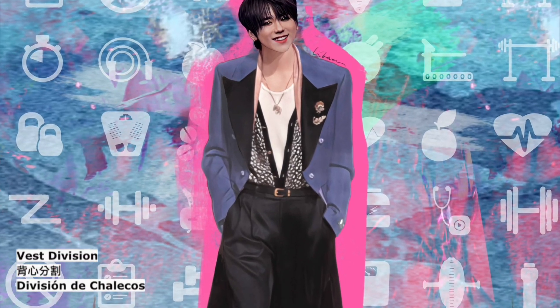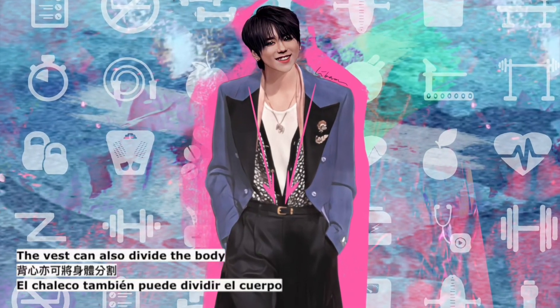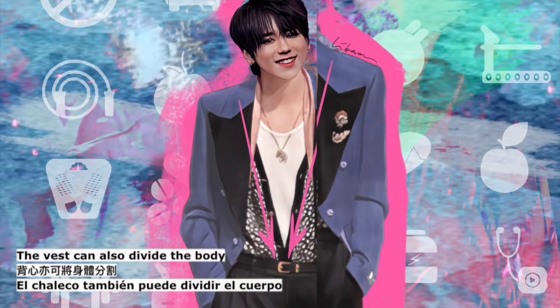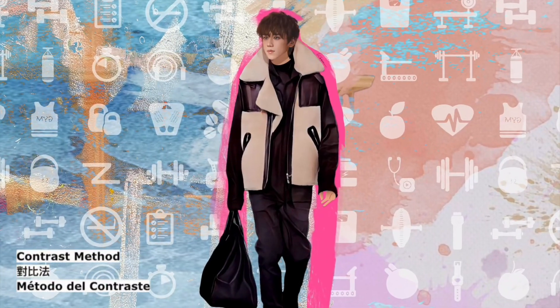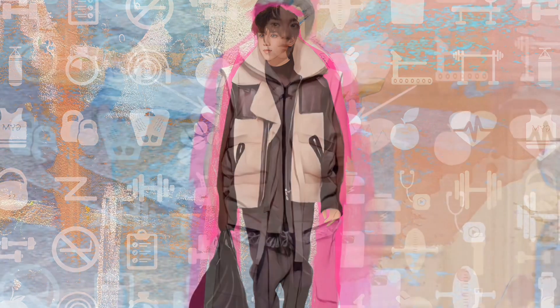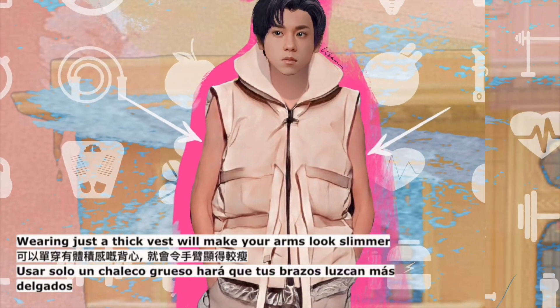Vest division: the vest can also divide the body and lengthen your upper body. Contrast method: wearing just a thick vest will make your arms look slimmer.